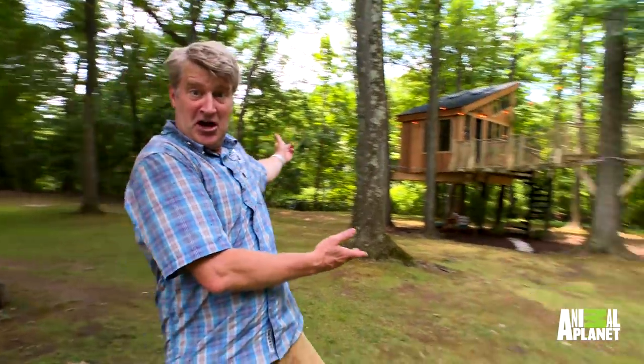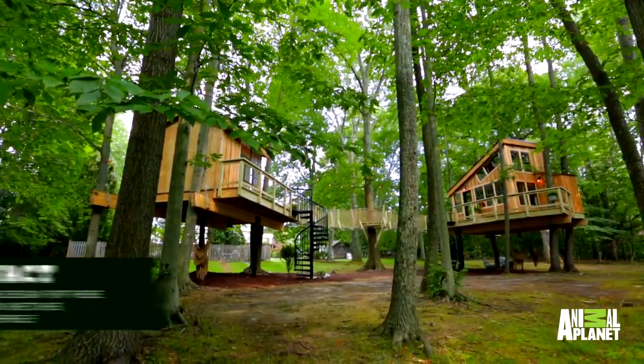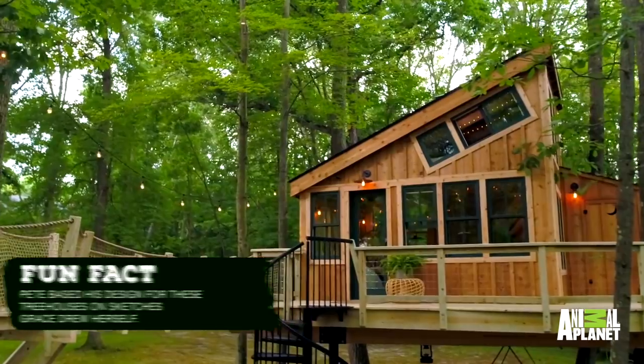You ready to see it? Because it's done. Look at that — there are two treehouses actually, and they're connected by this beautiful bridge. On the right is the art studio and on the left is the clubhouse treehouse.